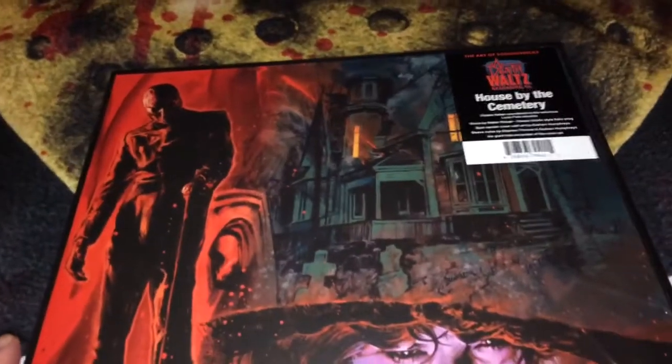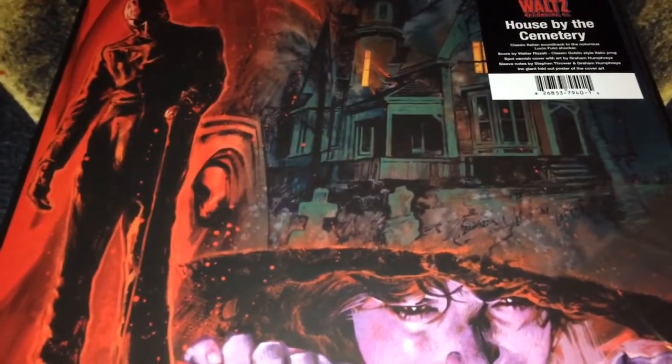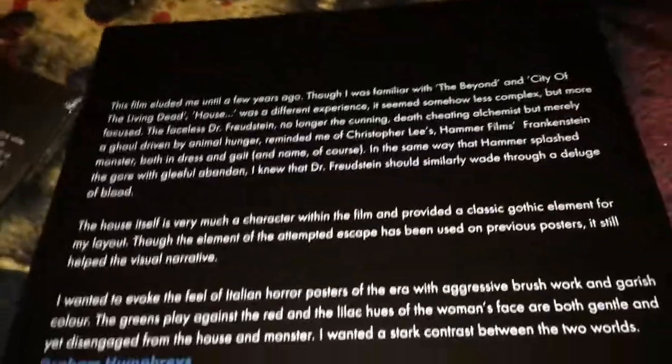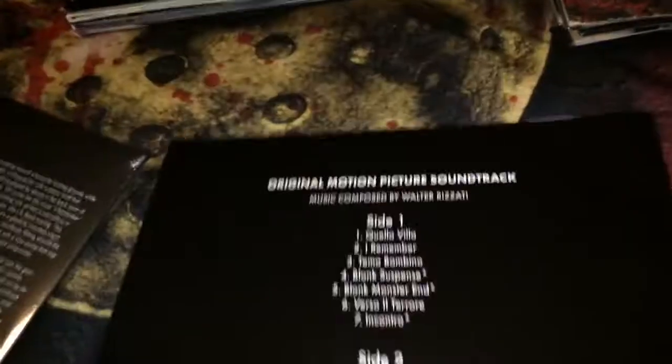The next one is another Death Waltz record — House by the Cemetery. Check out that artwork; I believe this is Graham Humphreys again, and it is. This one is not a gatefold but does have a poster with the same image as the cover. There's also a little statement by Graham Humphreys inside. The vinyl is translucent red — very nice.